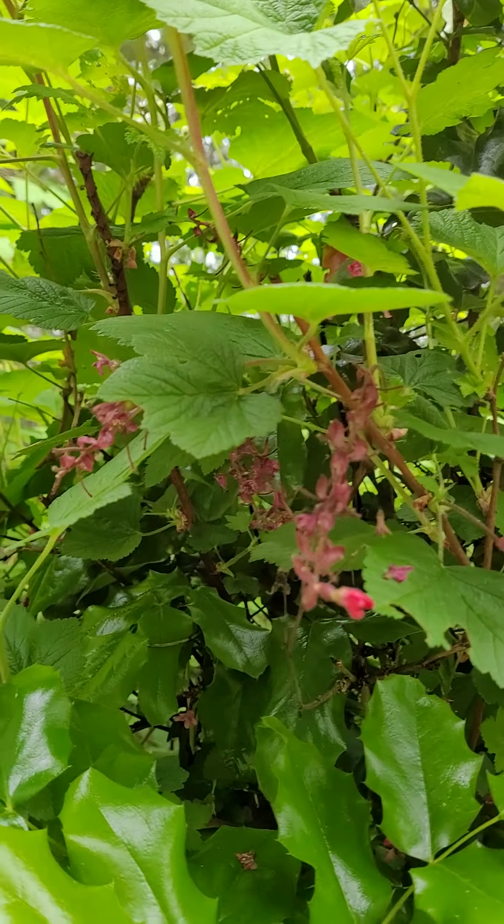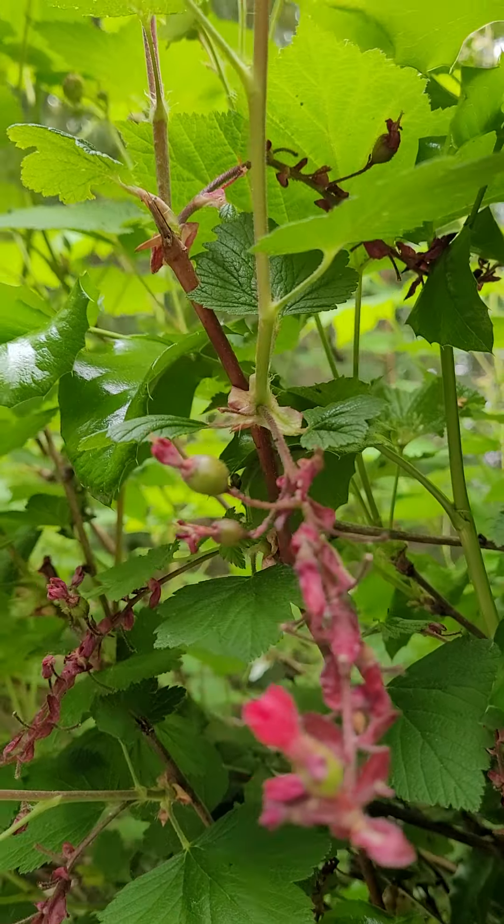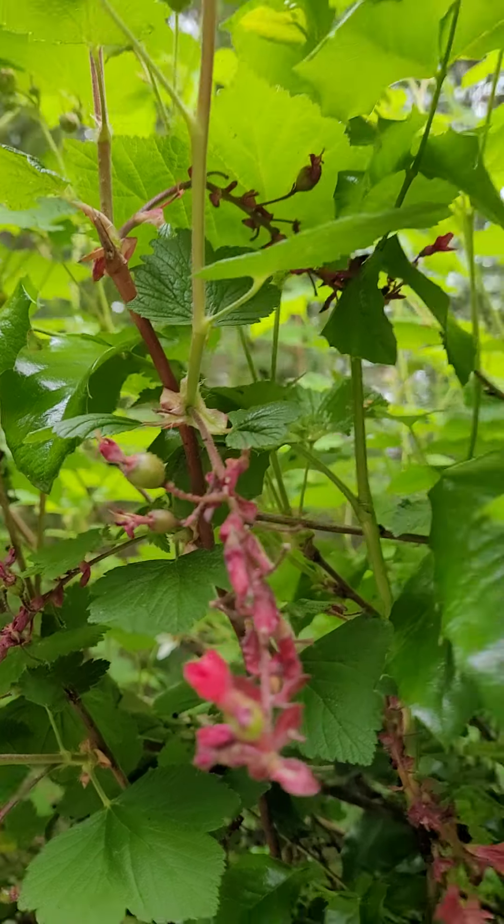I think I'm going to get a currant tattoo — they bloom right around my birthday. This is really cool. The birds will enjoy those berries.